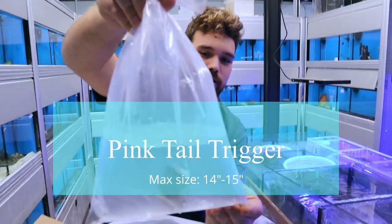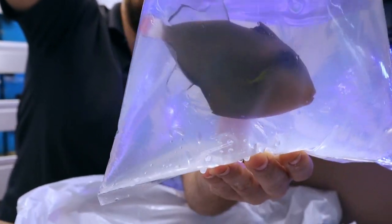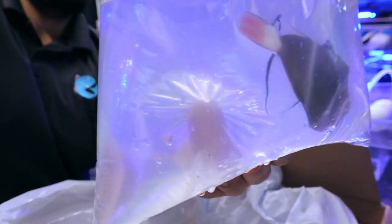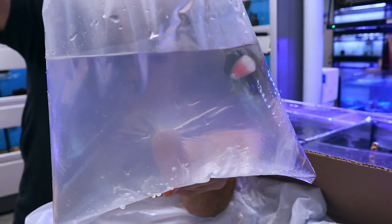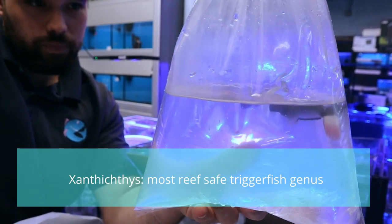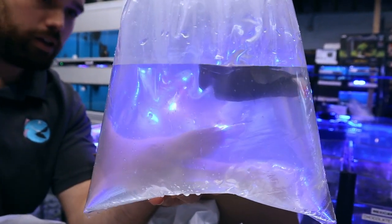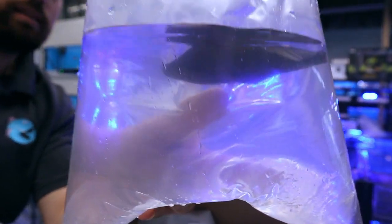This is a pink-tail trigger. Really beautiful fish. Pink-tail triggers are some of the most reef safe triggers other than the genus Amphicthes. They tend to be pretty peaceful, although every once in a while you'll get one that's aggressive, but a lot of times you can get these to do fine in a mixed reef aquarium.